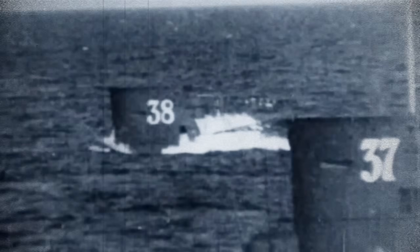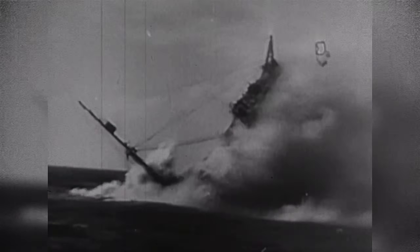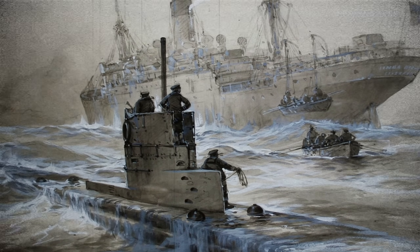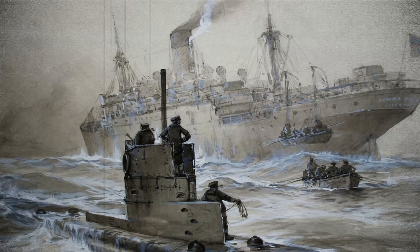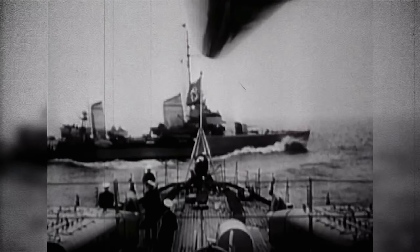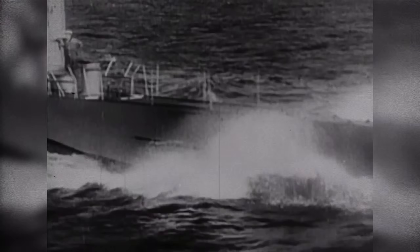Germany declared unrestricted submarine warfare and sent every available U-boat to attack any ship around Britain, military or not. At first, both sides tried to follow long-standing maritime laws known as prize rules: a U-boat could stop an enemy merchant vessel, board and search it, and if found carrying supplies for the enemy, the crew would be ordered to abandon ship before sinking it. It was considered a matter of honour, and at first U-boats tried to follow those rules. However, that chivalry didn't last long, because the British began arming their merchant ships with deck guns and creating so-called Q-ships — disguised merchant ships built specifically to hunt submarines. When a U-boat surfaced to stop them for inspection, they'd open fire on it. So the honourable rules of war went out the window quickly.